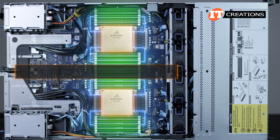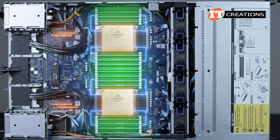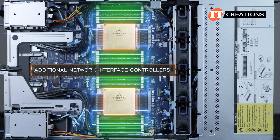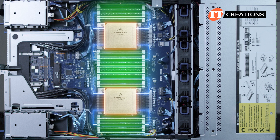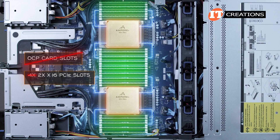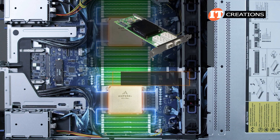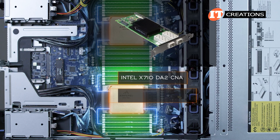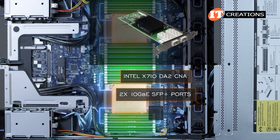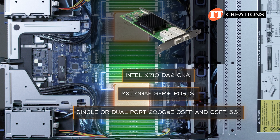With two risers in back, there are four full-height half-length PCIe Gen 4x16 slots, with two in each riser. One of those slots in each of the risers is disabled. As a networking server, these slots are primarily used for additional network controller interfaces. Since the OCP mezzanine card slots are not an option, those 4x16 PCIe slots will provide connections for PCIe-based NICs. Installed in one of those risers is an Intel X710-DA2 CNA with dual 10-gigabit Ethernet SFP+ ports, although you can go with various other connection speeds including single or dual port 200-gigabit Ethernet QSFP and QSFP56 respectively.